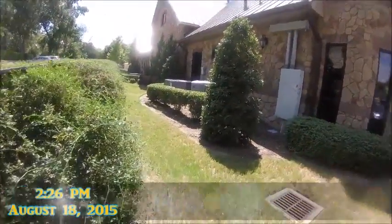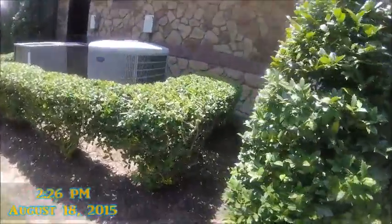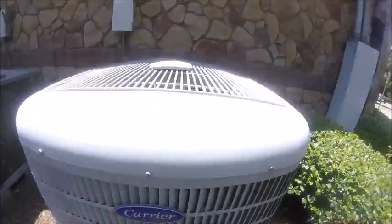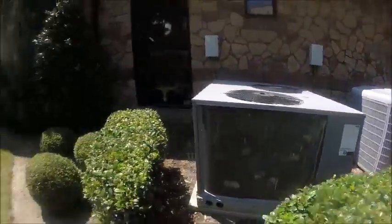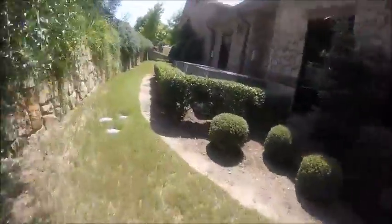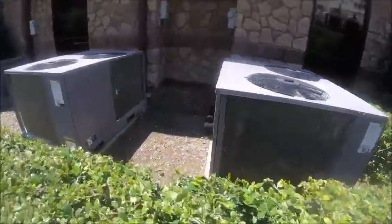Okay, this is going to be a better video of all these Carrier Gemini air conditioners in this place. This is the Carrier Performance Series, Carrier Gemini. Let's see if I can find one that's running. I didn't realize they were this close to windows. Here's one that's on.